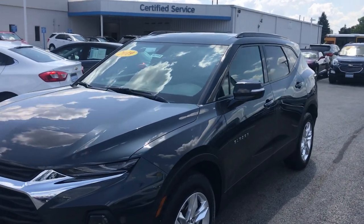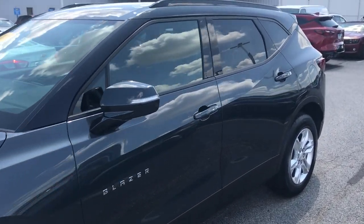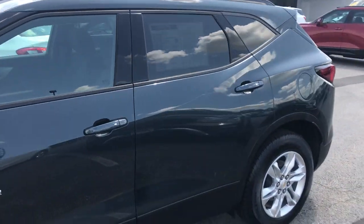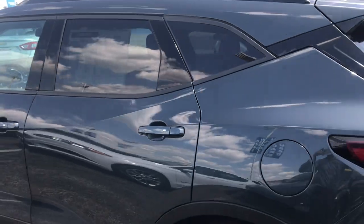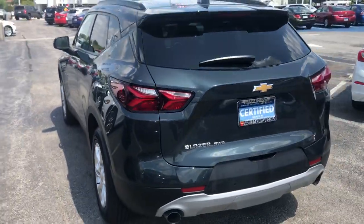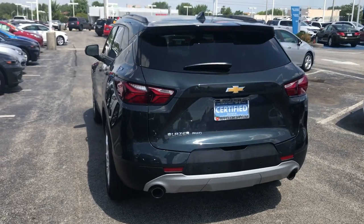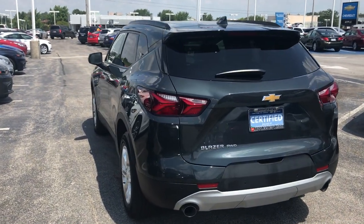This all-wheel drive vehicle only has 7,735 miles on it and has never been reported in any accidents. All Apple Chevy customers will receive over $1,600 in savings on this Blazer, which comes with a 3.6 liter V6 engine.